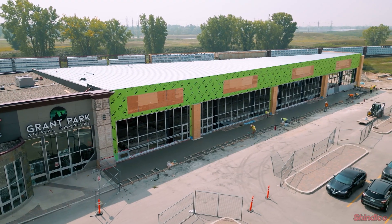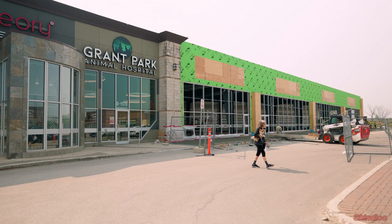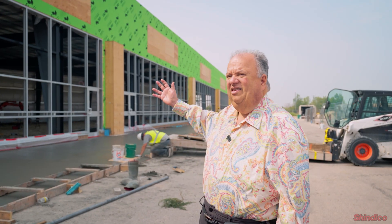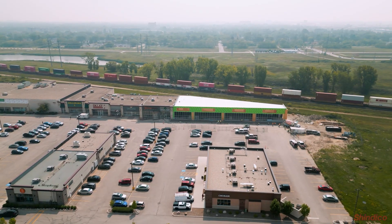Here we are at the new extension, and we can see how far they've come in a couple of weeks. We've got these great floor-to-ceiling windows — we put them up an extra five feet. High ceilings, great exposure, great signage opportunities, as you can see.